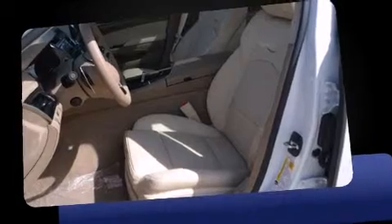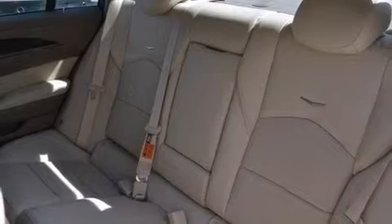Top features include a split folding rear seat, leather upholstery, a blind spot monitoring system, lane departure warning, and air conditioning.